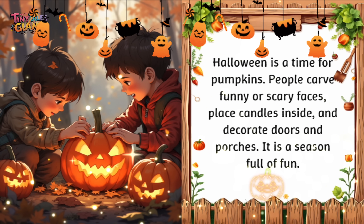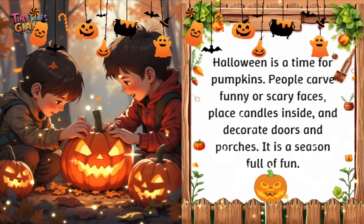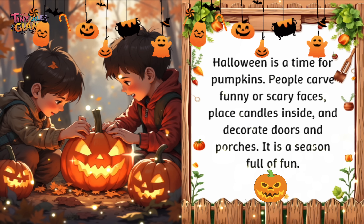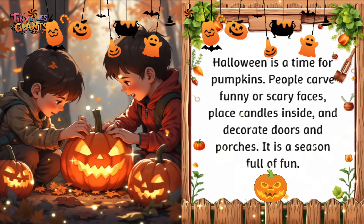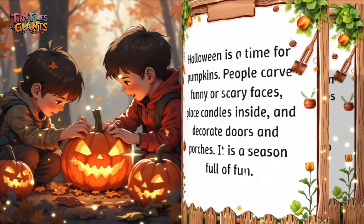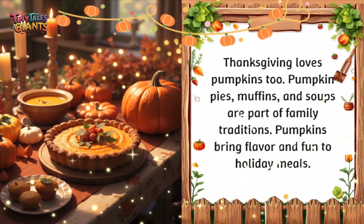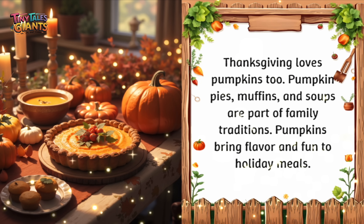Halloween is a time for pumpkins. People carve funny or scary faces, place candles inside, and decorate doors and porches. It is a season full of fun. Thanksgiving loves pumpkins too — pumpkin pies, muffins, and soups are part of family traditions. Pumpkins bring flavor and fun to holiday meals.